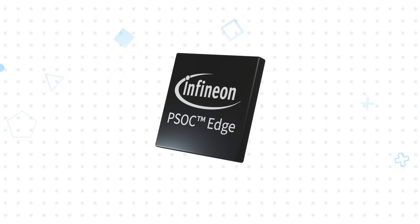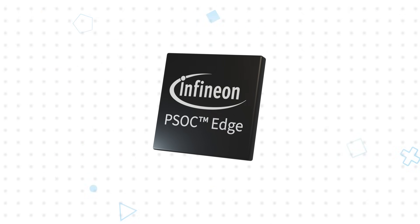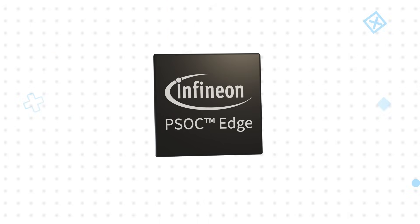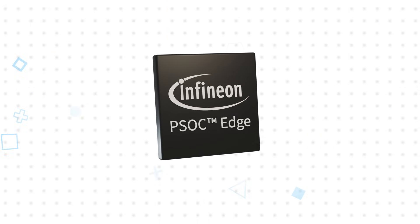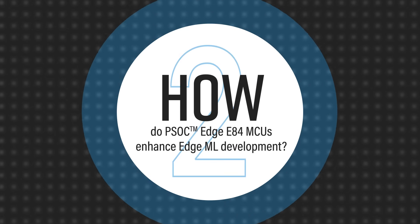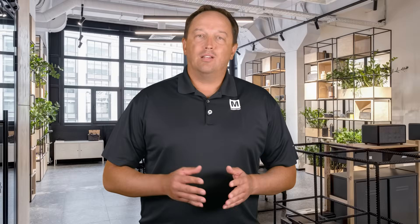PSOC Edge MCUs are available in BGA and wafer-level BGA packages as small as 4.3 x 5.3 mm, providing design flexibility to accommodate higher I/O counts or tighter space constraints. Infineon provides a complete PSOC Edge ecosystem of hardware and software tools for AI and ML applications, helping to reduce development time and complexity.